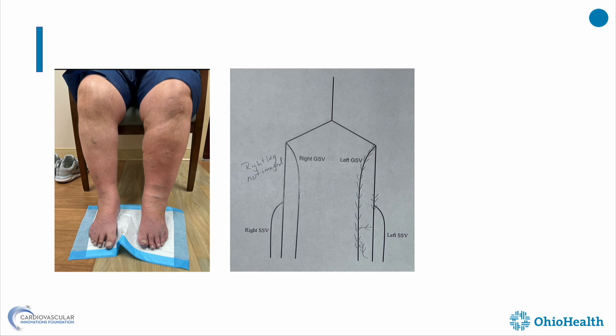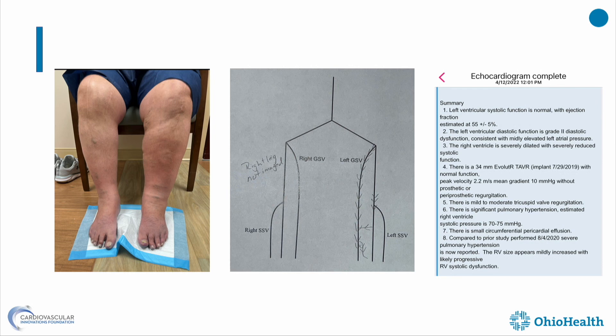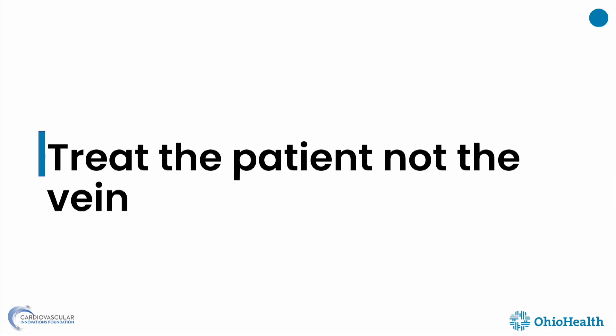Looking at the imaging, we see two knee operations on the right side, one knee operation on the left side, and an Achilles repair on the left side. Checking the echocardiogram from April, the right ventricular systolic pressure was 70 to 75. I simply told him he is not a candidate for any procedures. The lesson: treat the patient, not the vein.